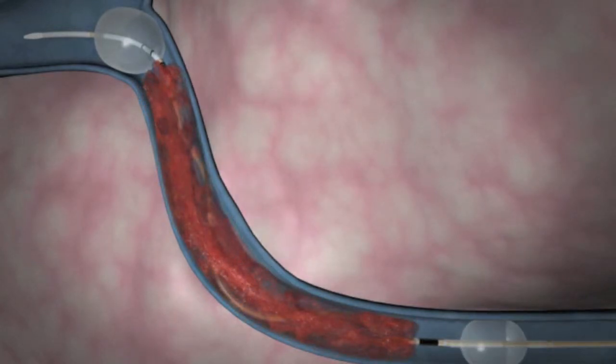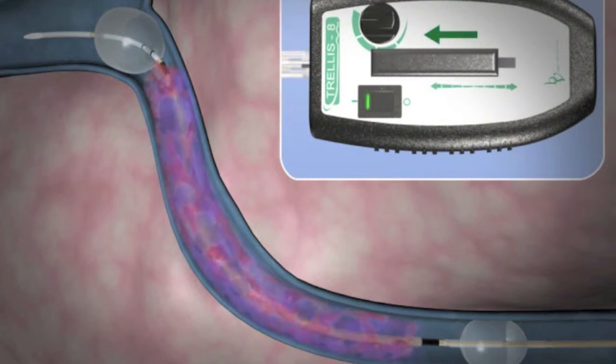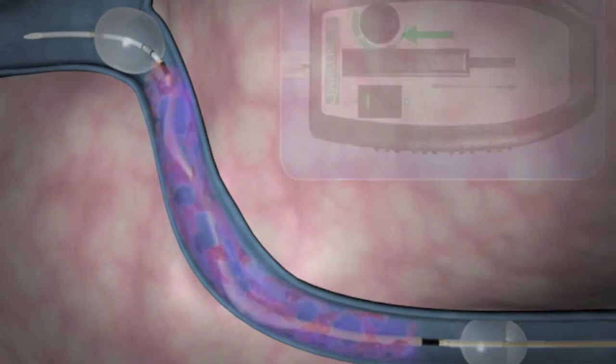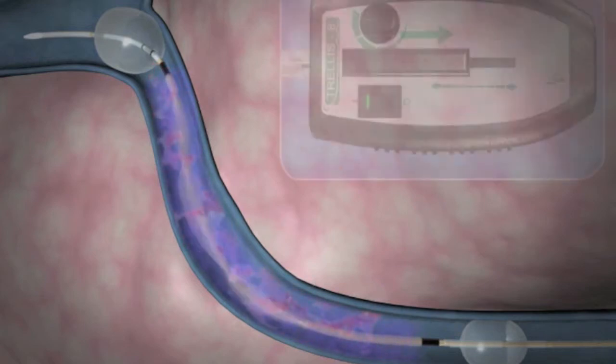Using x-ray guidance, Dr. Gruner places the trellis catheter through the clot to be treated. Balloons are inflated on either side of the clot to localize the treatment. Clot-busting medication is then delivered through the catheter in the affected vessel, and the catheter spins, mixing the clot-busting drug into the blood clot.